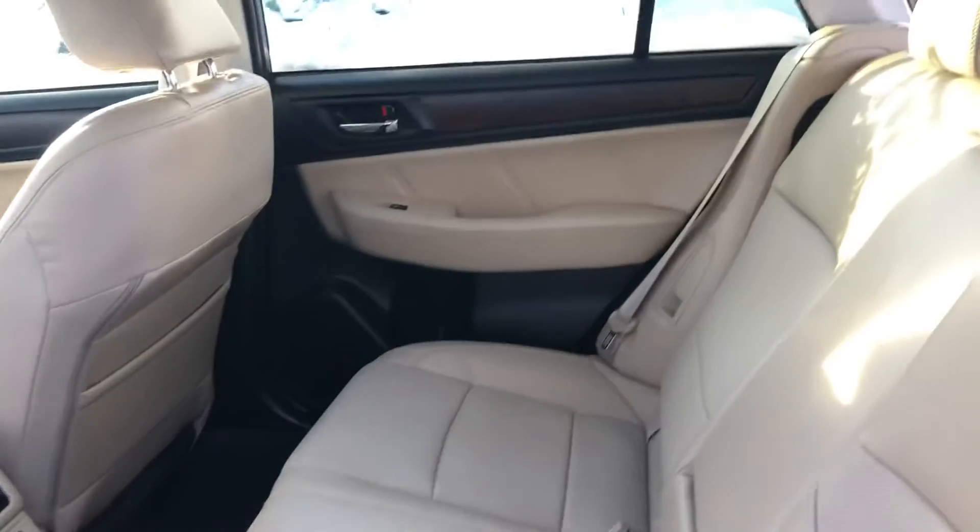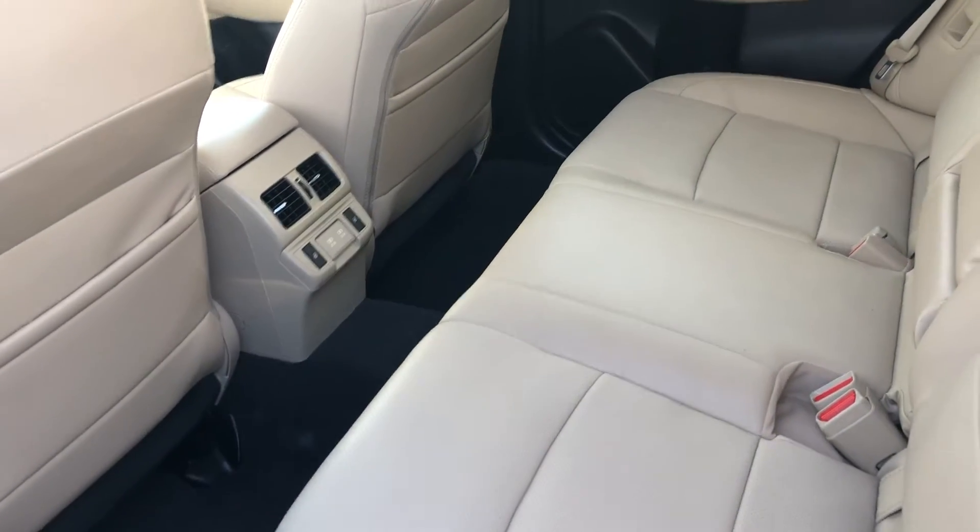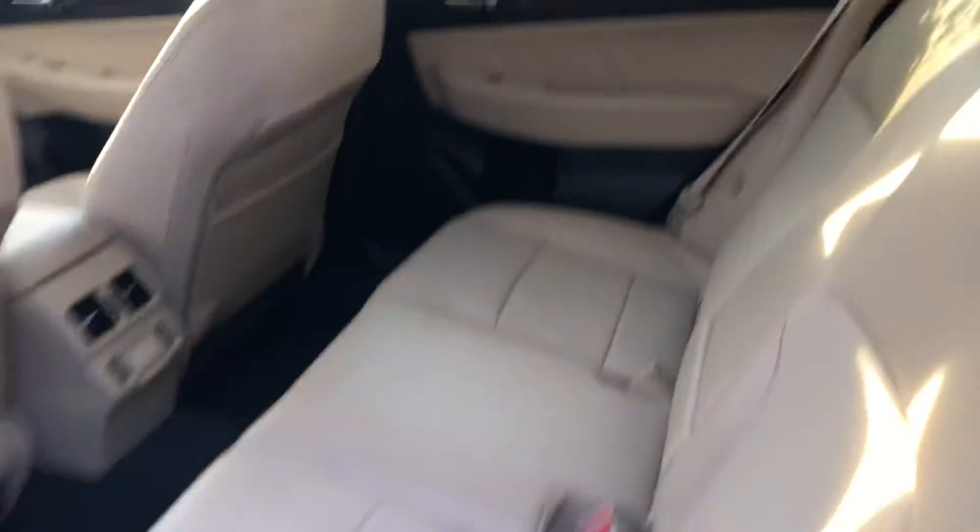Onto the back seats, you have lots of leg and knee room for passengers. You can also lay these seats flat. You also have rear heated seats as well, and the interior is in great condition.